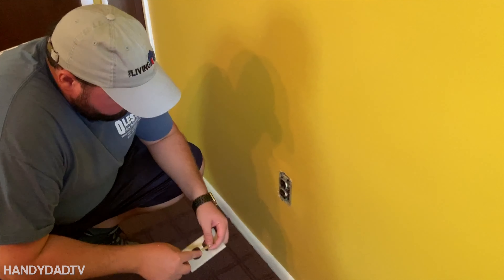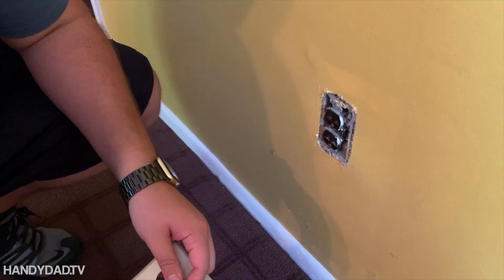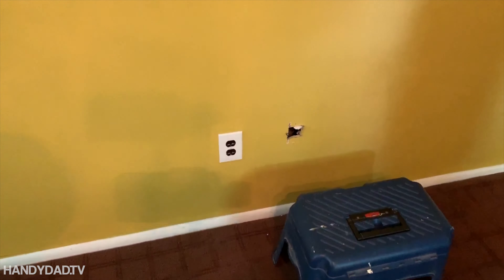There were some holes in the master bedroom walls, as well as a missing outlet cover. One issue was there was no plate on this outlet, so we put that on. The other issues were these holes — there's a hole up there and a hole down there. Because there's a cable, I can only assume this was where the TV was hanging on the wall. All I know is we've got to fix the holes, so we're just going to cover them for now.